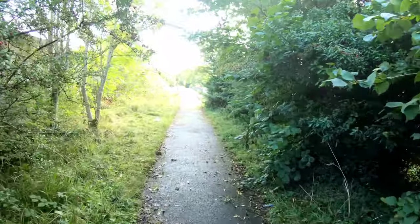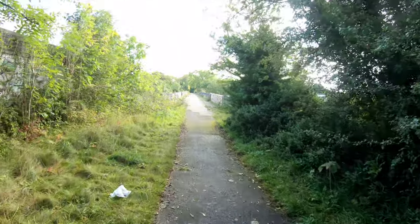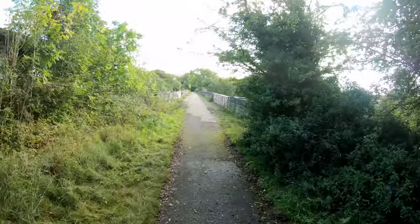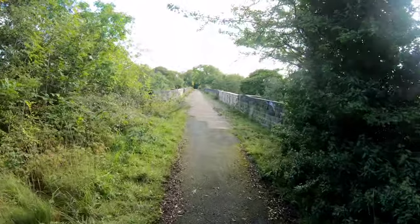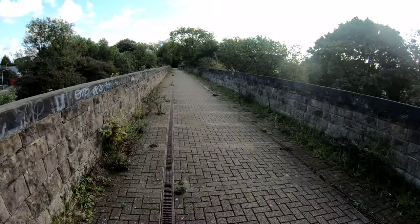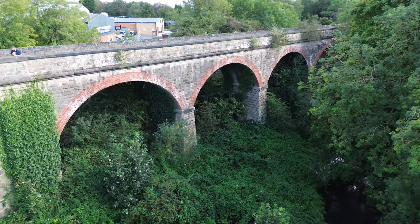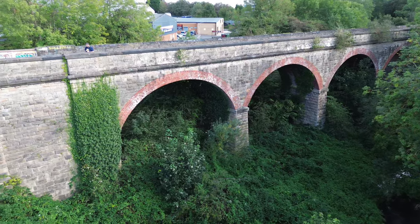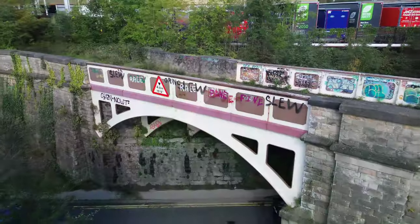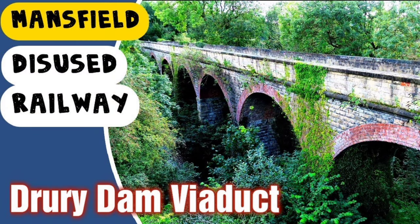So here we are just approaching the viaduct — on top of the viaduct now. Wow, it's narrow. So it's single track then, obviously, on here. This is the Grade 2 listed Drowy Dam viaduct which opened in 1871. You can see and learn more about this in last week's video, link in the description.